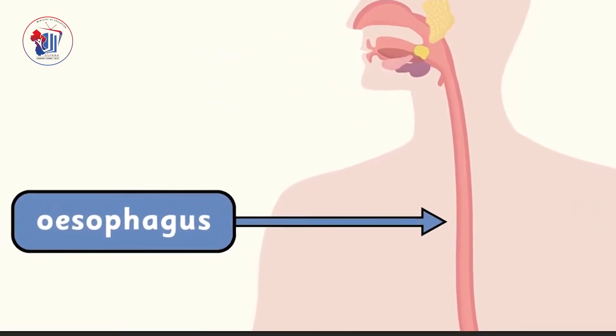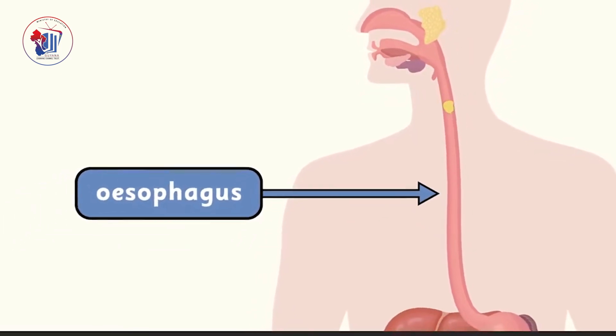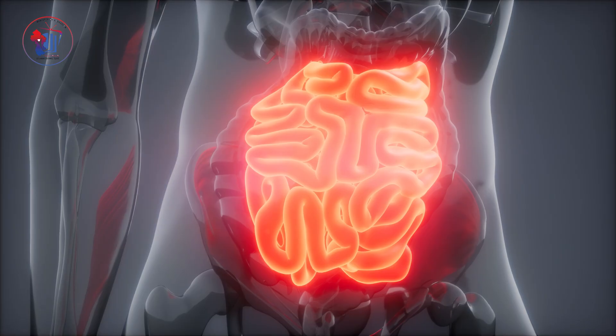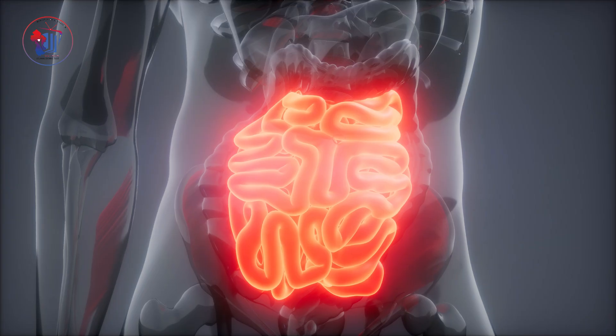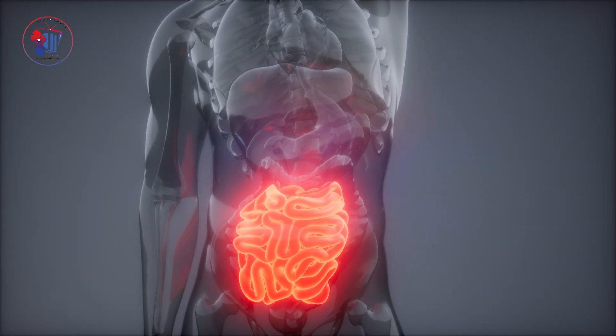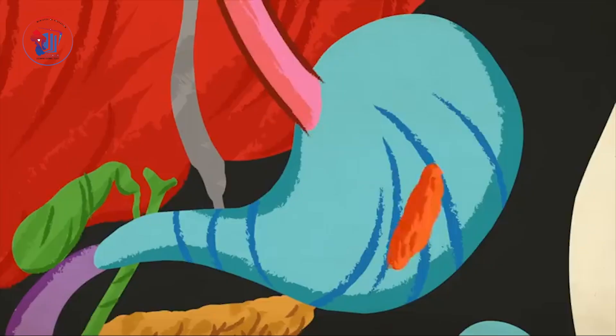Then there's the esophagus, a small muscular tube that moves food from your mouth to your stomach. Then there's the liver, an organ that produces bile, which helps the small intestine digest and absorb fats, cholesterol, and vitamins. Next, the gallbladder — a small, pear-shaped organ that stores and releases bile made by the liver. Then there's the stomach, one of the main organs of the digestive system that stores and breaks down the food you eat.